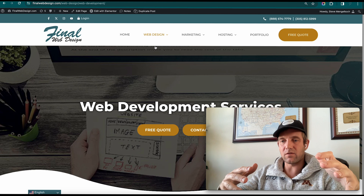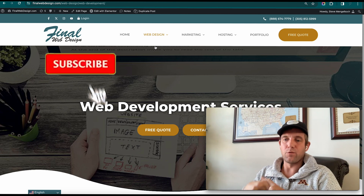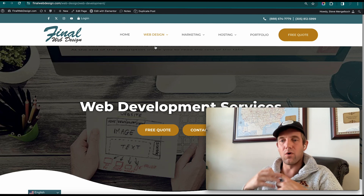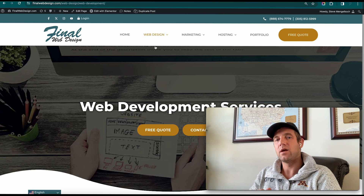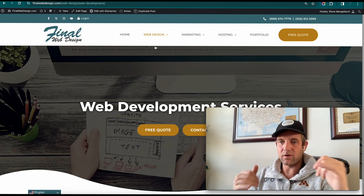As long as you get all those things set into your new redesigned website, you should be good going forward. If you want help redesigning your website, that's what we're here for — we'd love to help you and go over your website with you. Like and subscribe, that helps a lot, and we'll catch you in the next video. Peace.